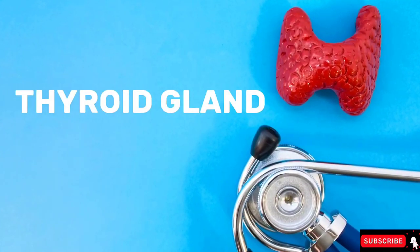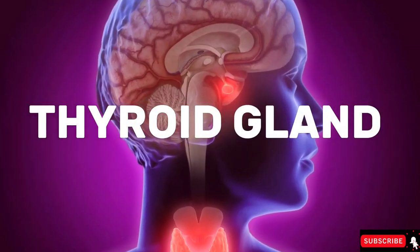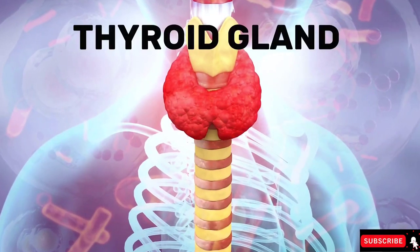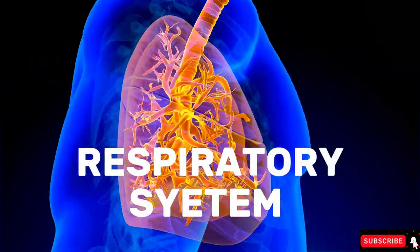The next chakra is the throat chakra, which is connected to your thyroid glands. The thyroid glands take care of your body temperature and metabolism — so that decides whether you're going to gain weight, lose weight, or stay balanced. This chakra also takes care of your complete respiratory system, the breathing in and breathing out.